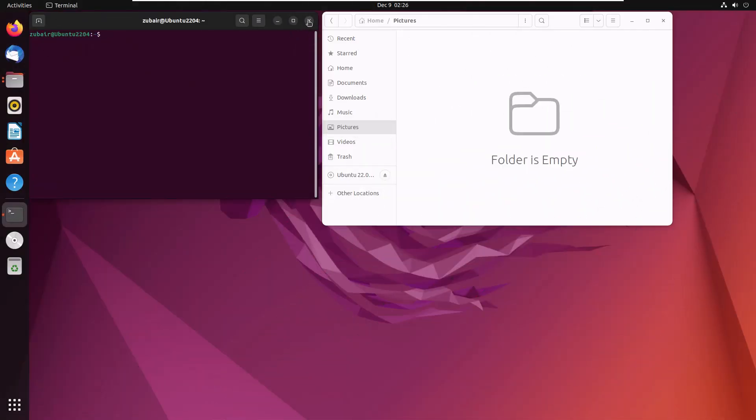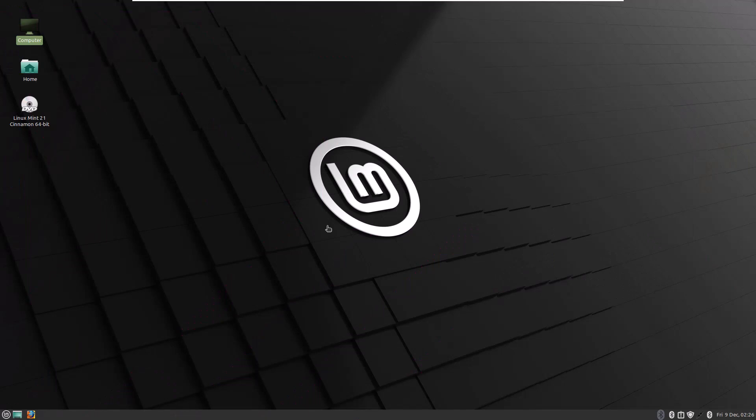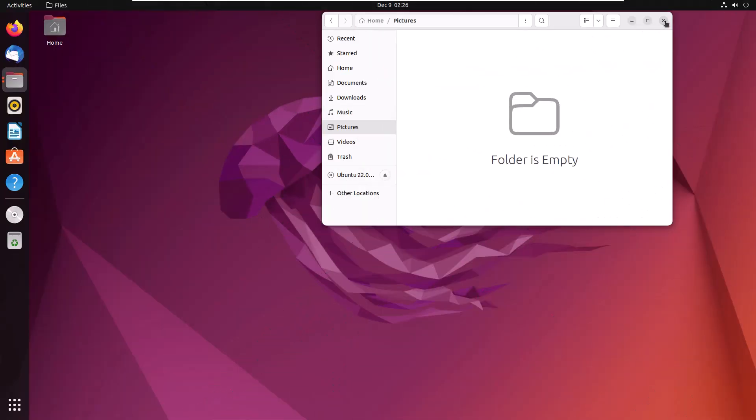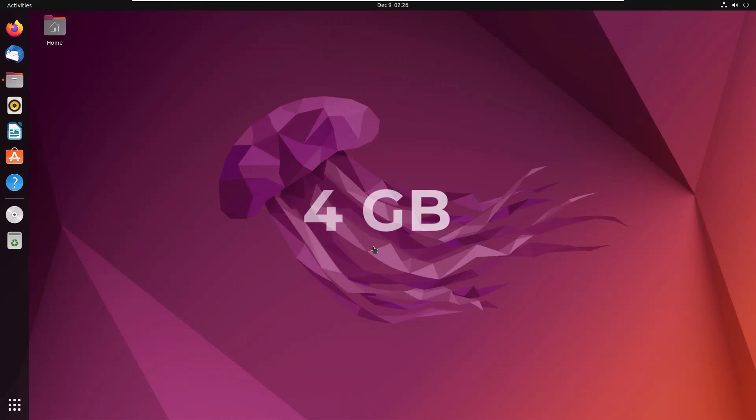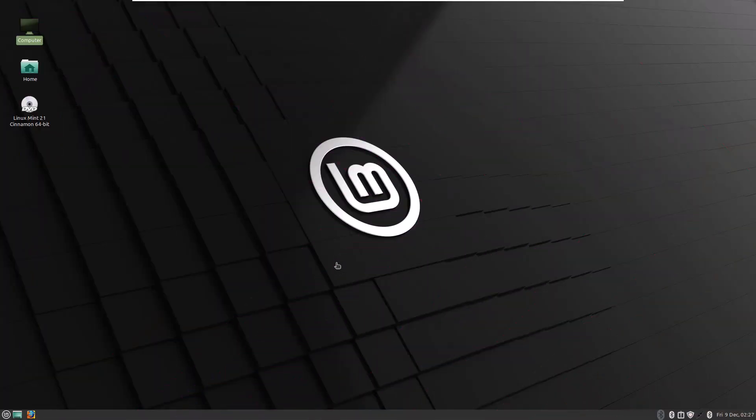Now we are done with almost every comparison. At the end, I'll talk about some of the differences between both Linux distributions. The first thing is the Desktop Manager — Ubuntu uses the GNOME Desktop Environment and Linux Mint uses Cinnamon. In terms of system requirements, Ubuntu requires at least 4GB of RAM for sophisticated performance, and that is one reason Ubuntu may lag if you have insufficient resources or an old machine. On the other hand, Linux Mint only needs 2GB of RAM for installation, so even if you have an old laptop or computer, Linux Mint will work pretty fine.